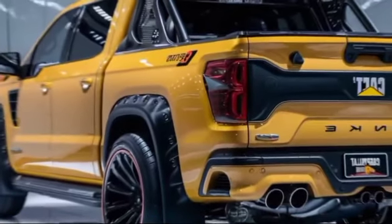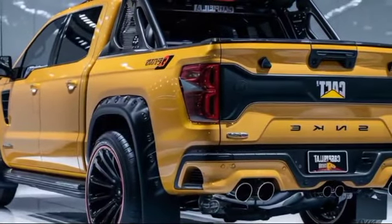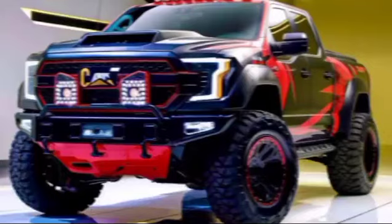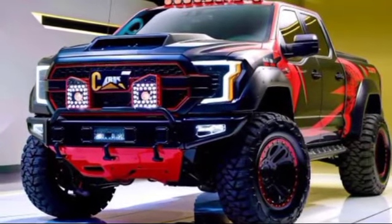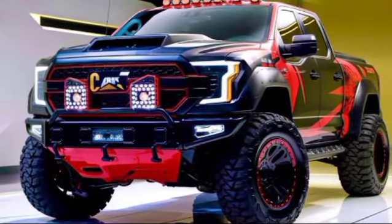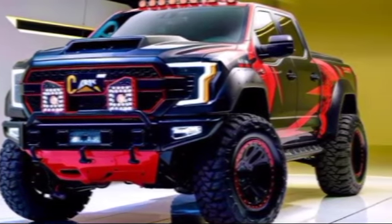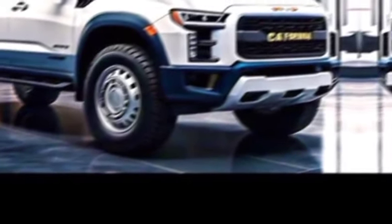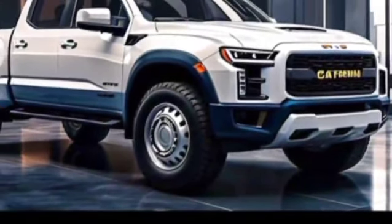What's up gearheads and adventure seekers. Today, we're getting our hands on a beast. It's the highly anticipated, all-new 2025 Caterpillar Pickup. Buckle up, because this ain't your ordinary rig. The 2025 Caterpillar Pickup is a game-changer. It blends cutting-edge tech with rugged capability, making it a powerhouse for work and unstoppable on any adventure.